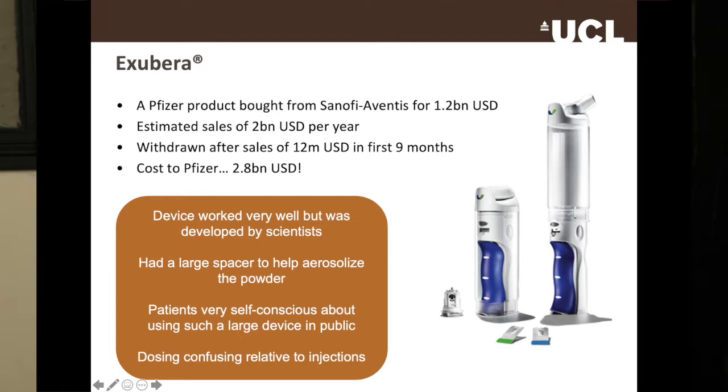Exubera, shown on screen, is a Pfizer product and was the first inhaled insulin launched onto the market. It was actually developed by Sanofi Aventis but bought by Pfizer. Pfizer is a really large company and sometimes they see what other people are developing and offer them a huge amount of money, thinking the product is going to be a massive commercial success. In the main Pfizer is right — those products are massive commercial successes, which is why Pfizer has so much money. But in this instance, it was not.